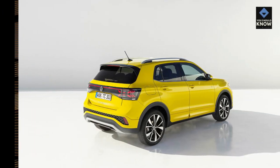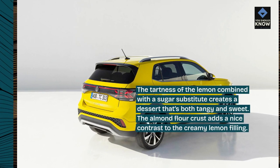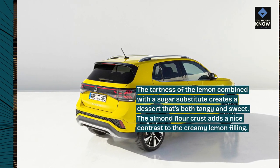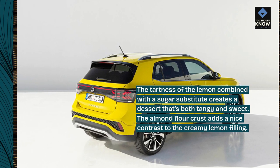Sugar-Free Lemon Bars: The tartness of the lemon combined with a sugar substitute creates a dessert that's both tangy and sweet. The almond flour crust adds a nice contrast to the creamy lemon filling.